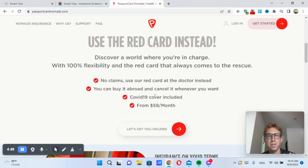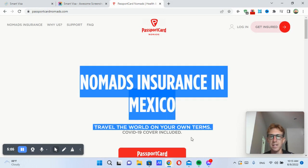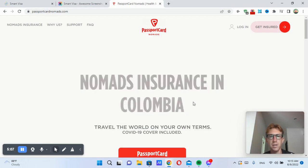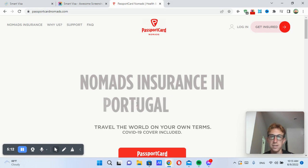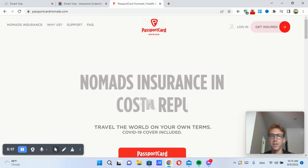It's definitely a lot more affordable than insured nomads, World Nomads, Safety Wing — there are so many different health insurance companies out there, but you don't really need to pay an arm and a leg. You can just use something like Passport Card Nomads. COVID-19 coverage is included as well, and it covers health insurance all around the world, including Portugal, Thailand, Czech Republic — pretty much anywhere you want to go is covered under Passport Card Nomads.